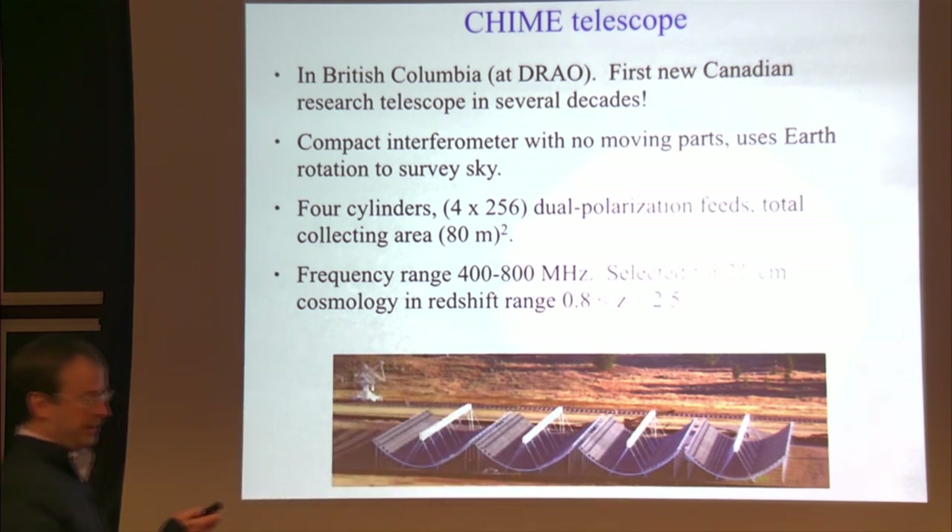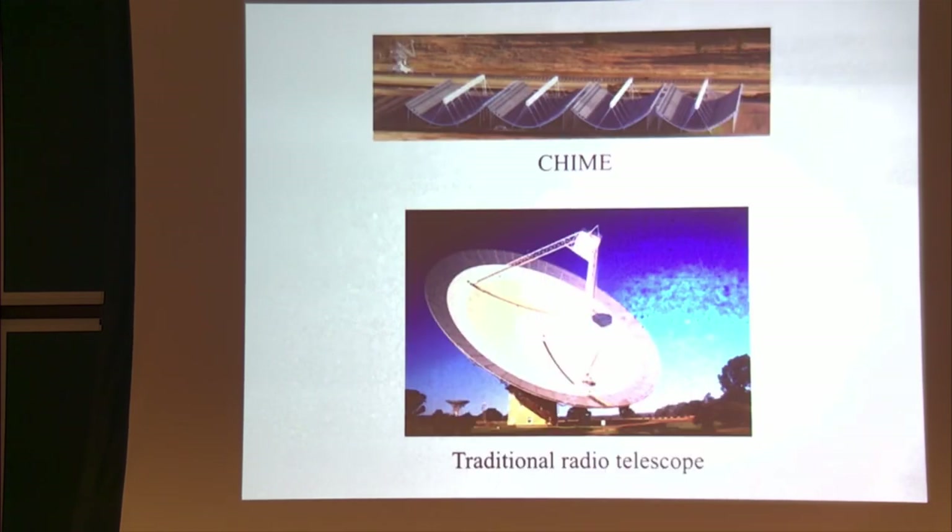That frequency range was originally selected for doing 21-centimeter cosmology, covering the redshift range 0.8 to 2.5 — the so-called redshift desert — which is a little bit too high redshift to observe a lot of galaxies but too low redshift to observe the Lyman-alpha forest.